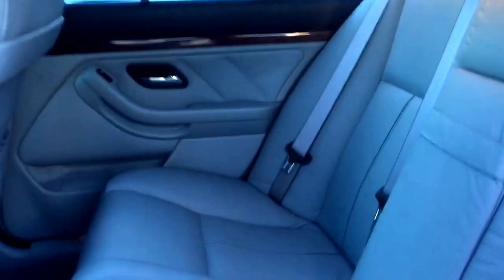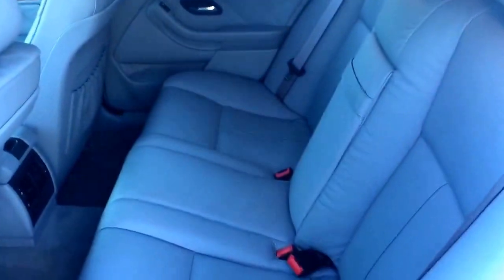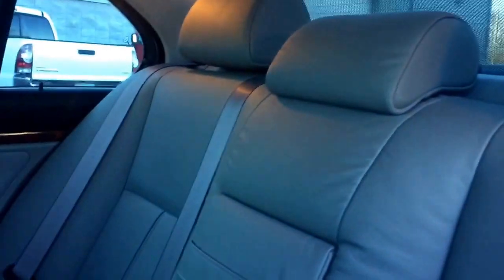Look inside the backseat here — gray leather interior. The guy we bought it from actually said no one's ever even sat in the back. Super clean, very nice.